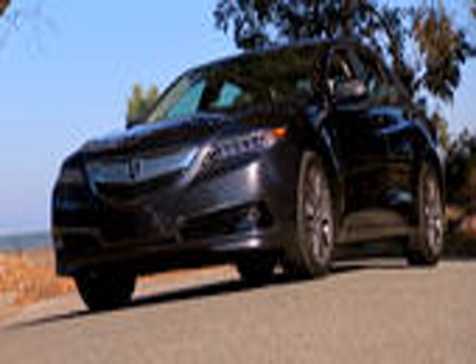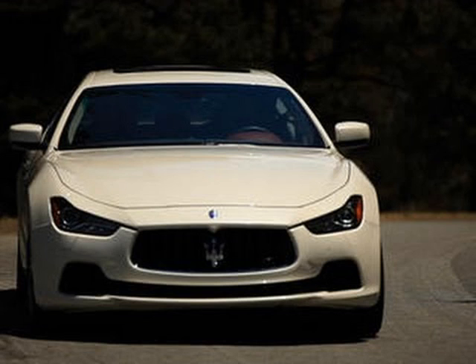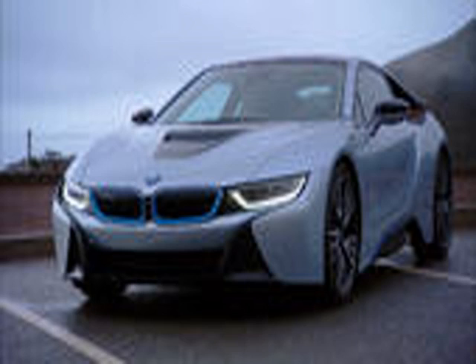The base Murano goes for $29,560, but here we have the platinum trim model with all-wheel drive at $40,600. That comes standard with LED headlights, navigation, and 20-inch wheels. We've also added the technology package with adaptive cruise control and a panoramic sunroof for $2,260, bringing our total CNET price with destination to $43,475.